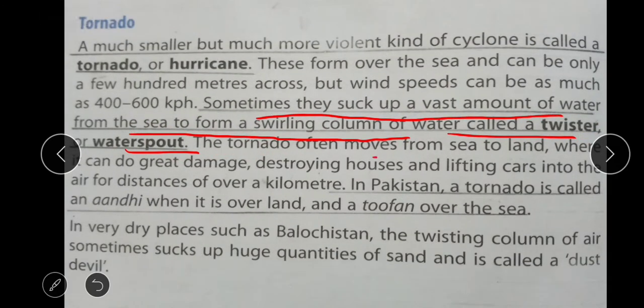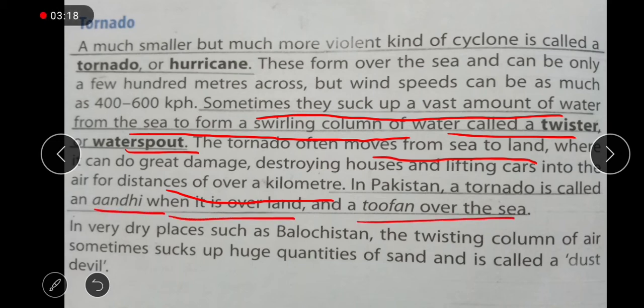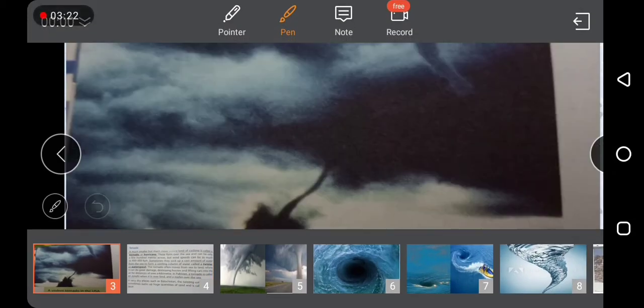The tornado often moves from sea towards the land, where it can do great damage, destroying houses and lifting cars into the air for distances of over a kilometer. In Pakistan, a tornado is called an Andhi when it is over land and Tufan when it is over the sea. These two terms you should underline. In the Pakistani, Arabic and Persian languages, the term is Tufan.